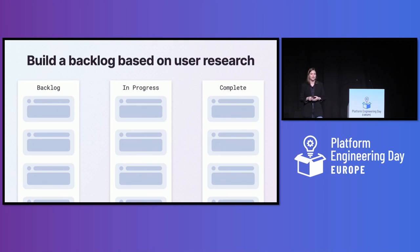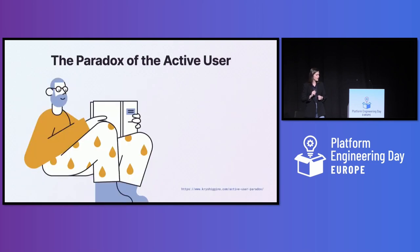In addition to what you learn from your users, I've curated three additional UX principles that relate directly to IDPs.